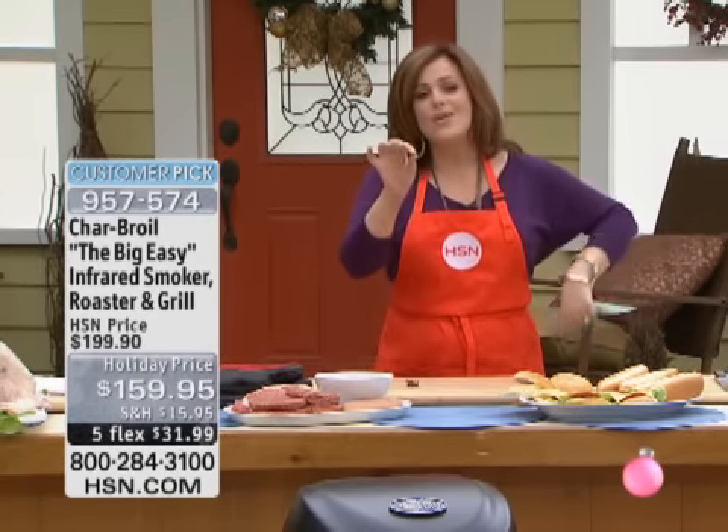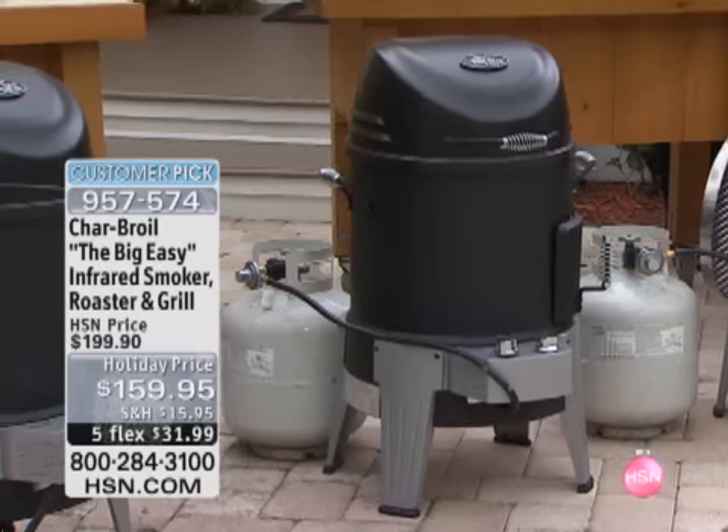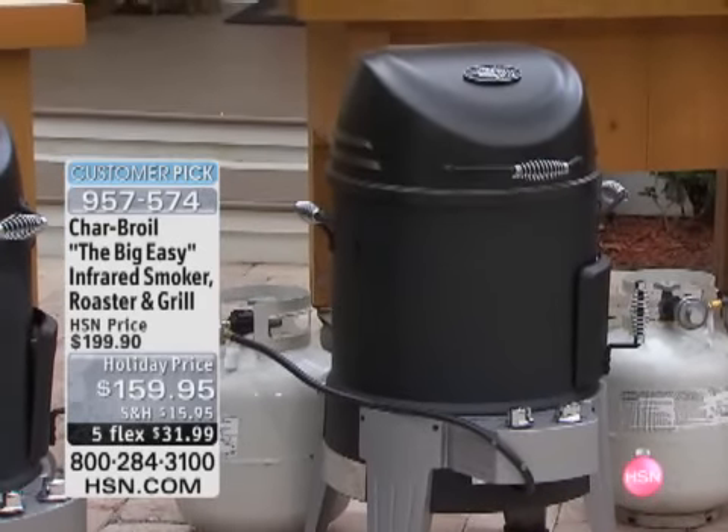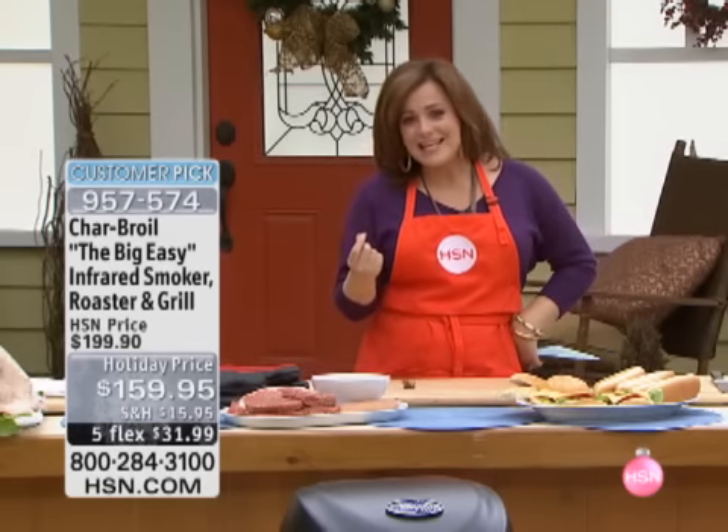You don't have to be an expert pro. And you can oillessly fry a turkey, up to a 25-pound turkey. $40 off today, five flex payments. Easy, easy, easy on that.